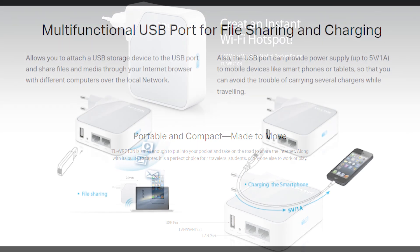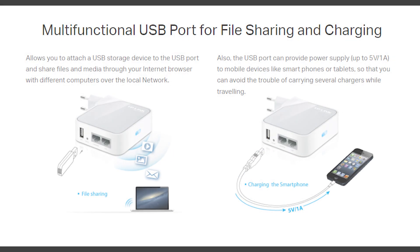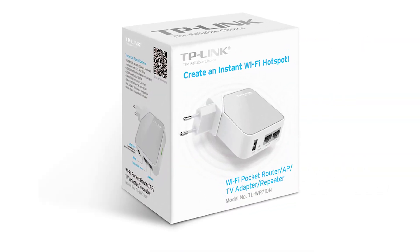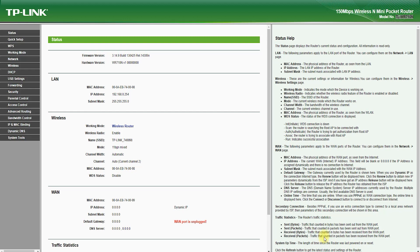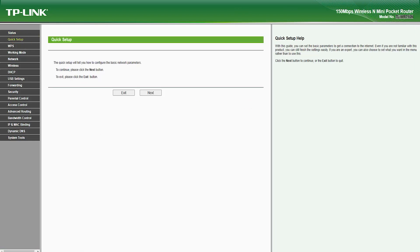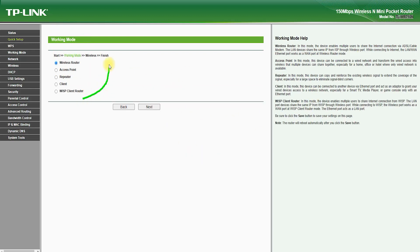TP-Link TL-WR710N Router: A Comprehensive Guide. The TP-Link TL-WR710N Router is a compact and portable wireless router designed for travelers and those who are on the go. With its compact size and fast speeds, it is an ideal choice for those who need to stay connected while on the move. In this article, we will explore the key features, pros, and cons of the TP-Link TL-WR710N Router, helping you make an informed decision on whether it is the right choice for you.